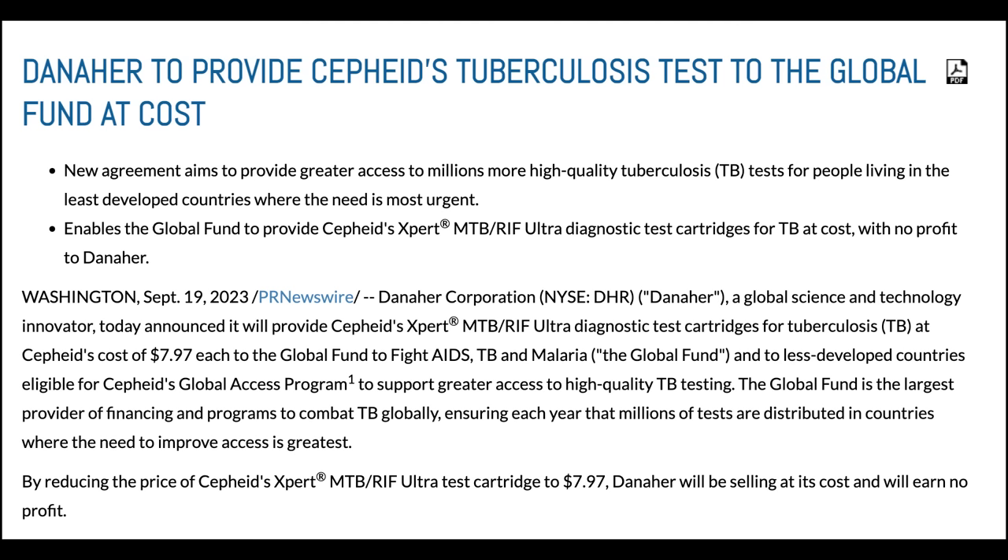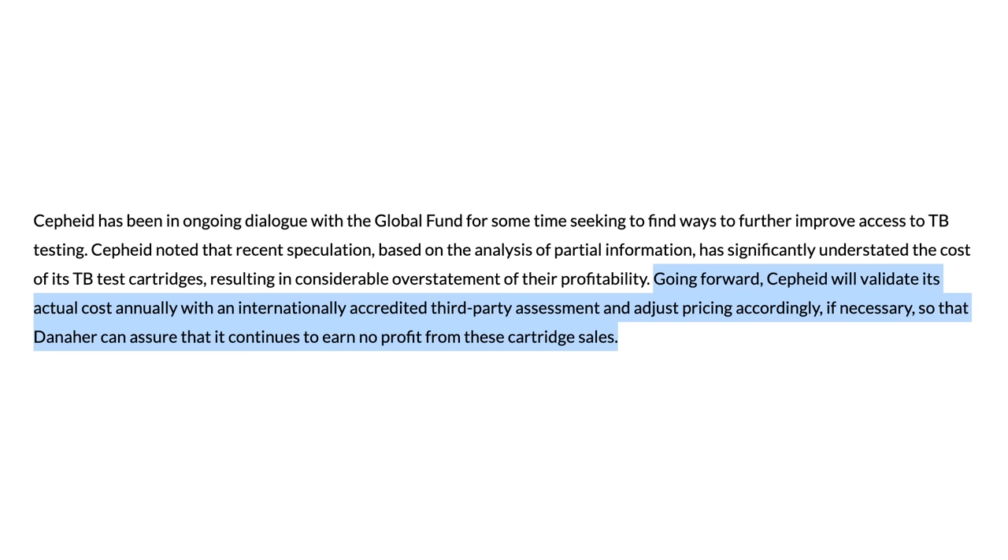And it doesn't have to be this way. Danaher seems to agree somewhat. I think in part due to pressure from this community, a little more than a year ago they said they would provide the cartridges that test for tuberculosis at cost — not the multi-drug resistant ones, but just the TB tests. They would provide them at cost to the Global Fund, reducing the cost of that test from $10 to $7.97, allowing millions more tests to be run. They stated that going forward, Cepheid will validate its actual cost annually with an internationally accredited third-party assessment and adjust pricing accordingly if necessary, so that Danaher can assure it continues to earn no profit from these cartridge sales. And it has now been more than a year. Annual things happen every year. And they have not done that audit.